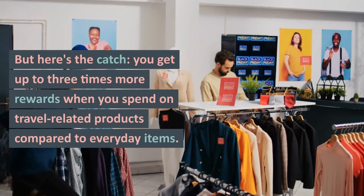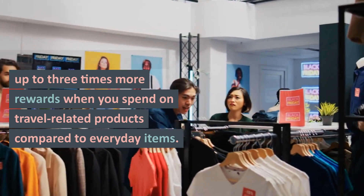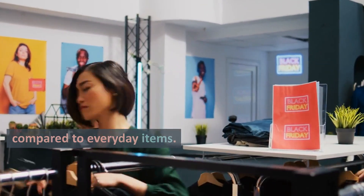But here's the catch: you get up to 3 times more rewards when you spend on travel-related products compared to everyday items.